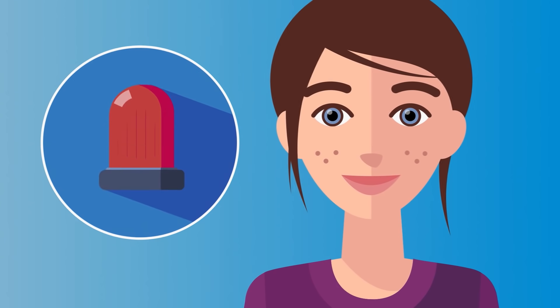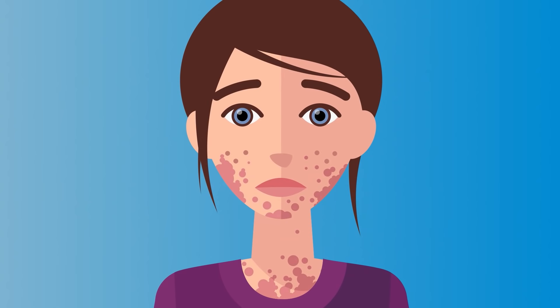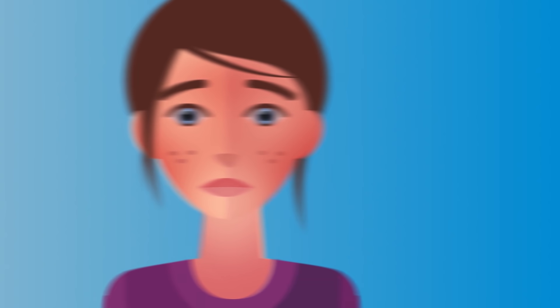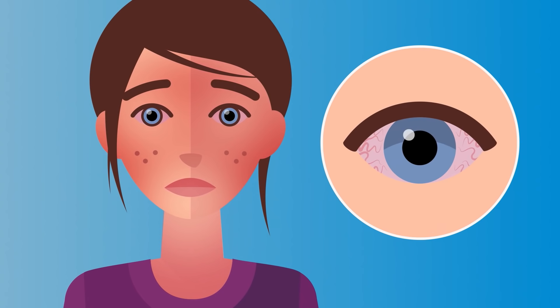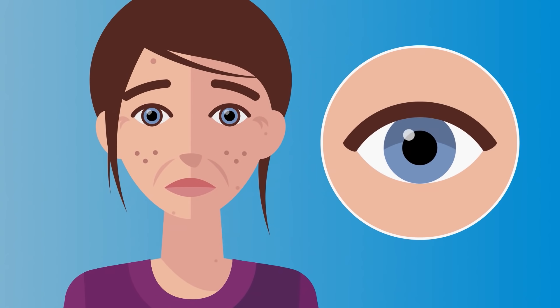UV radiation can be very harmful. It triggers sun allergies, is responsible for sunburn, which can increase the risk of skin cancer, and can also cause sunburn of the cornea, called photokeratitis. Prolonged UV exposure accelerates the aging of your skin, and can also result in eye diseases such as cataracts, where the lens gets clouded, and you can even go blind.